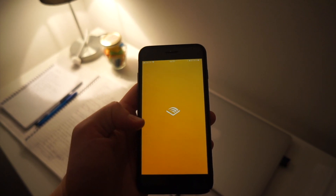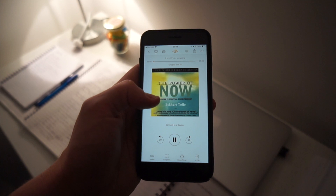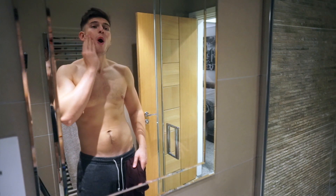Then I'll check my phone and go into an app called Audible — basically audiobooks. There's loads on there: fiction, non-fiction, biographies. I'll just listen to a bit before I go to bed, just to relax me and gain a bit more knowledge. It's a good time to wind down, and I think audiobooks are really good for that.